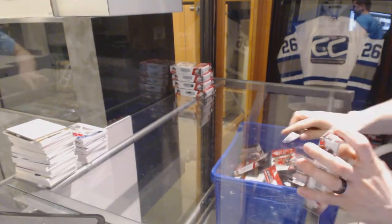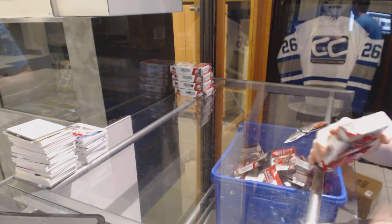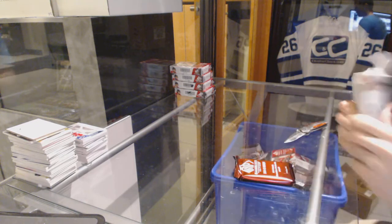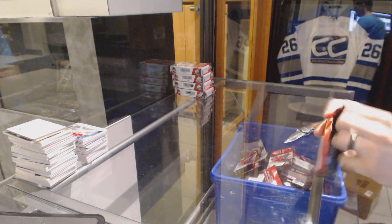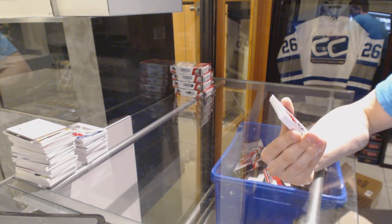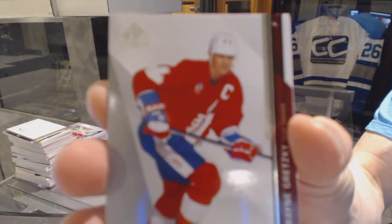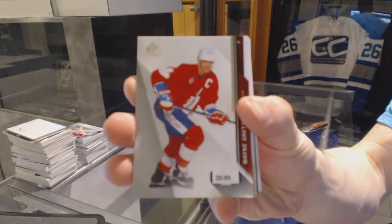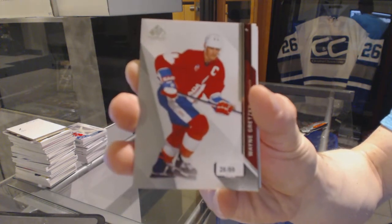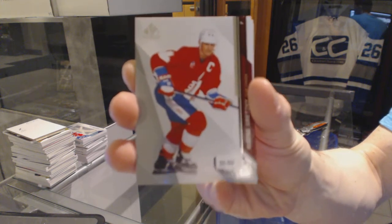Box six. We've got a base card numbered 26 of 99 for the Edmonton Oilers, Wayne Gretzky.